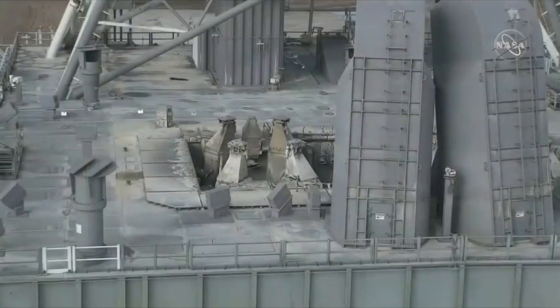Here you're simply seeing some of the paint discolored and paint removed. This is the entire deck of the mobile launcher, and you see the two tail service mast umbilicals that are in the foreground on the right.